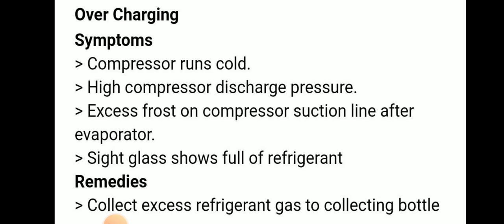Overcharging symptoms are: compressor runs cold, high compressor discharge pressure, excess frost on compressor suction line after evaporator, and side glass shows full of refrigerant.